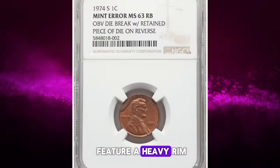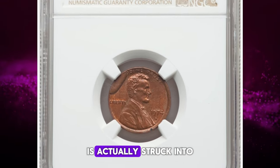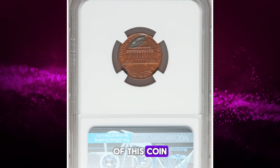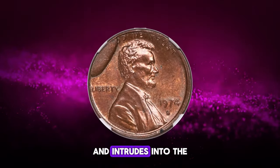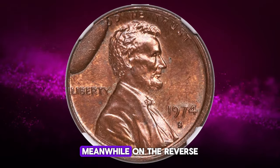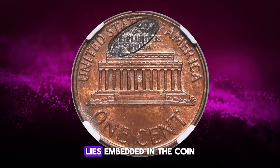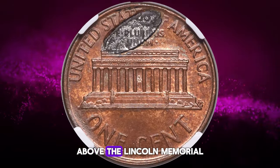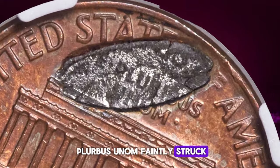Not only does it feature a heavy rim cut on the obverse, but the piece of the die that broke off is actually struck into the reverse of this coin. The obverse cut runs from 9 to 11 o'clock and intrudes into the field by about 3 millimeters. Meanwhile, on the reverse, the exact piece of the steel die that broke off lies embedded in the coin above the Lincoln Memorial, with part of E Pluribus Unum faintly struck into it.